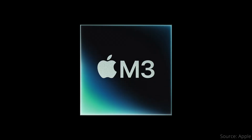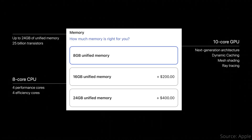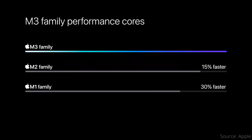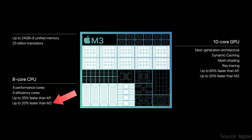The base M3 chip is quite similar in core counts to the M2 chip, with 8 CPU cores and 10 GPU cores, and supporting 8, 16, or 24GB of unified memory. However, be careful as the cheapest new M3 iMac that costs $1299 actually only has an 8-core GPU. Apple says the M3's CPU performance cores are 15% faster than M2, while the efficiency cores are 30% faster. For the M3 chip that has 4 of each, that means up to 20% performance increase over the M2 chip.